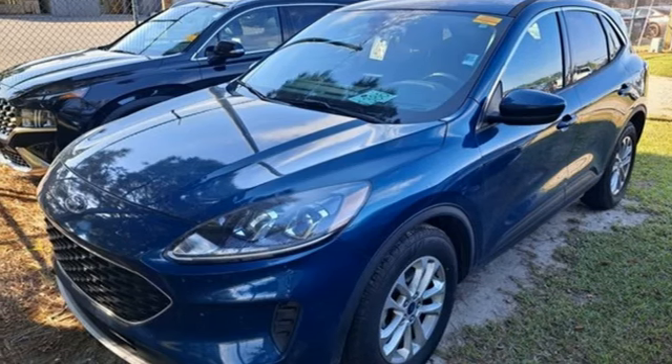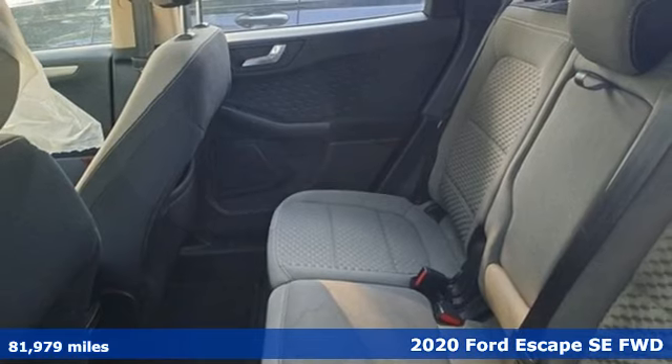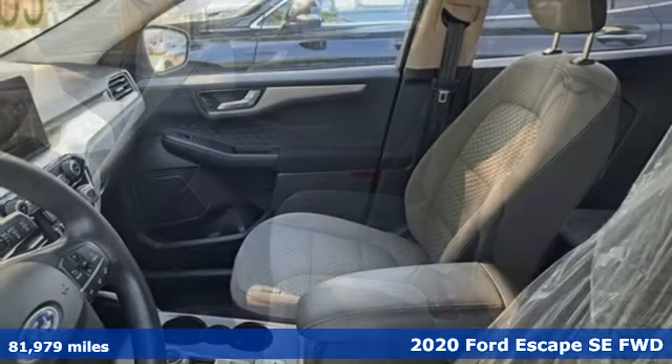Here's a 2020 Ford Escape. Yield to adventure. This SUV will take you and your toys to far away places.